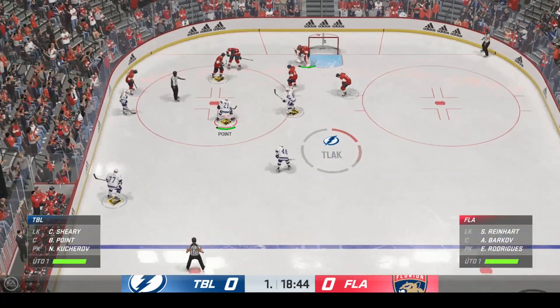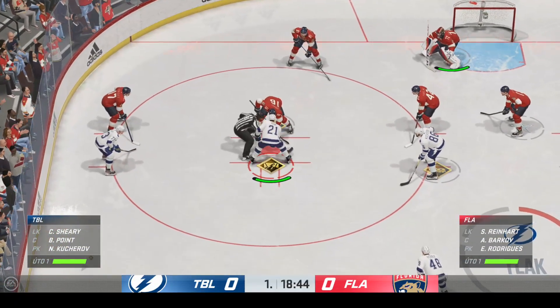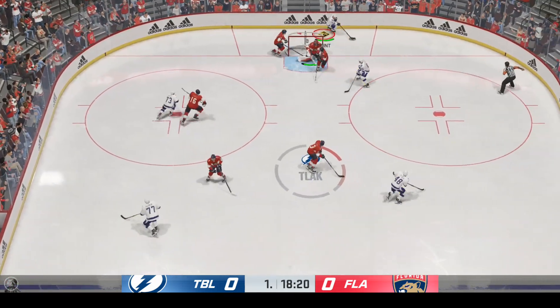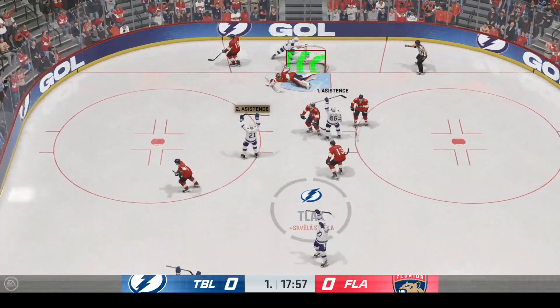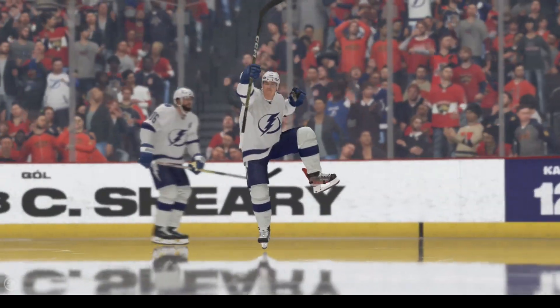We're still in the early stages of this period, still scoreless. Florida's got the puck after winning the defensive zone face-off. Oh my goodness, it's Tana with a goal! Score! And quick as a hiccup, they are on the board.